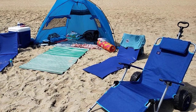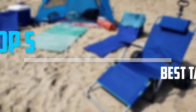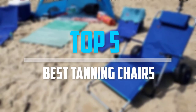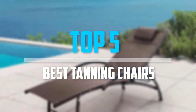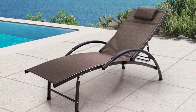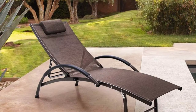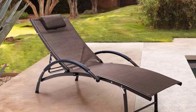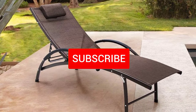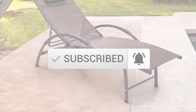Are you looking for the best tanning chairs in your budget? In today's video we break down the top 5 best tanning chairs that are available on the market. I made this list based on their price, quality, durability, and more. To find out more information about these products, you can check out the description below and also make sure you subscribe for more reviews. Okay so let's get started with the video.